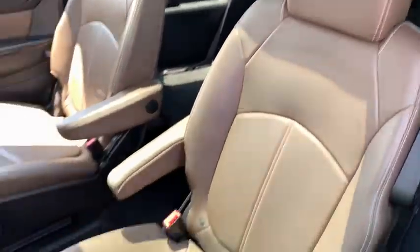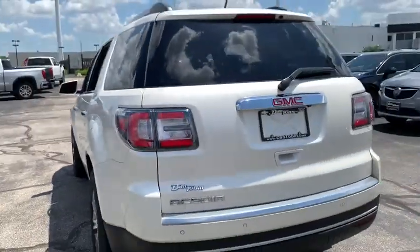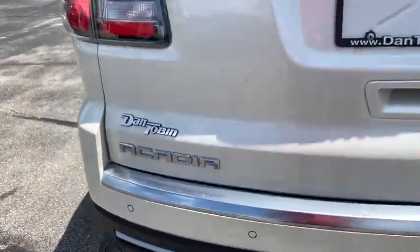Universal garage door opener. Center armrest. Trip computer. Power windows. Electronic stability control. Heated front driver and passenger seats. Fog light. Compass.